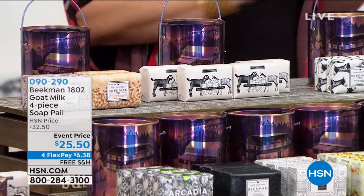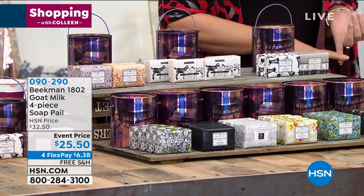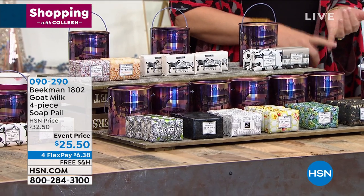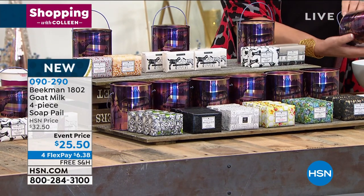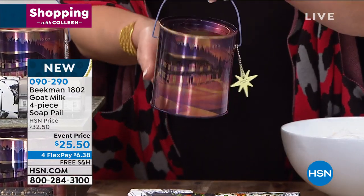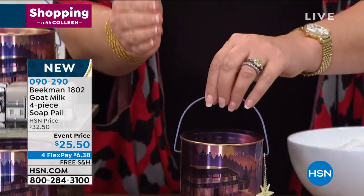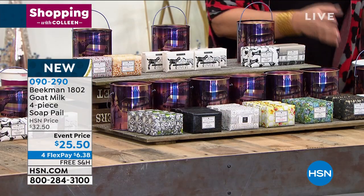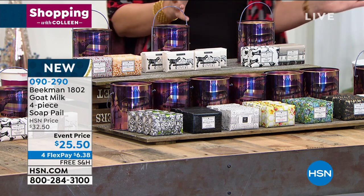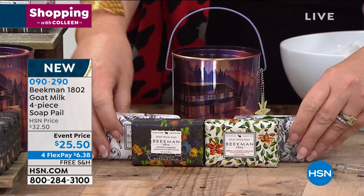We'll walk you through all the different fragrances and choices. Here's the clincher: you're getting four bars of soap in the cutest Twinkle Twinkle tin. Look at this tin — it's just beautiful with the little star. So you get the soap tin, four bars of soap, and it's $25.50. FlexPay is available and free shipping and handling. One choice is where you get four bars of soap.